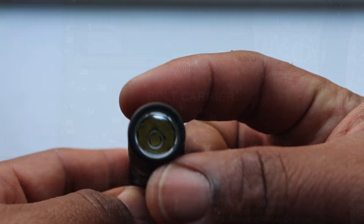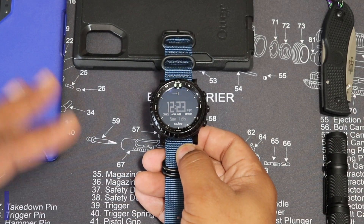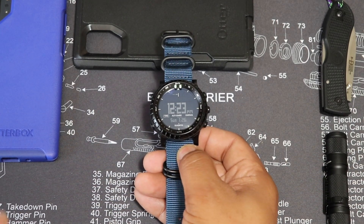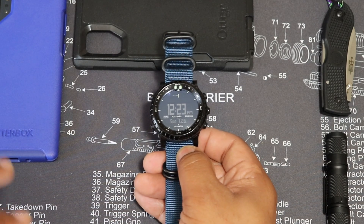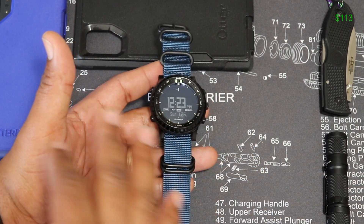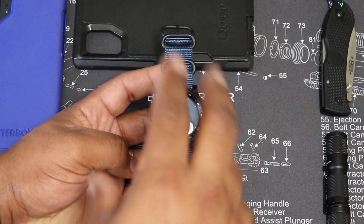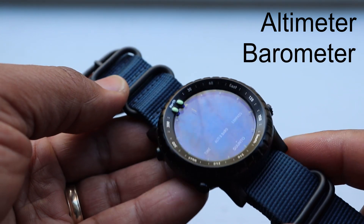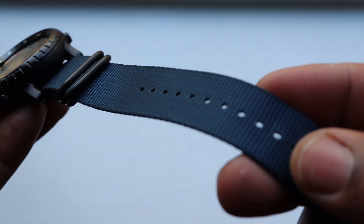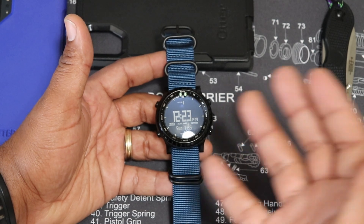The watch I'm wearing right now is the Suunto Core. This watch has been out for a couple of years and I know it's kind of old at this point in 2020, but the functionality is still great. When it first came out it was $300, but now you can pick it up for about $113 on Amazon — I'll leave links in the description. This is an ABC watch: altimeter, barometer, and compass. It does all of those functions okay. I wouldn't count on it as your main tool for a trekking adventure, but it's a great little backup.